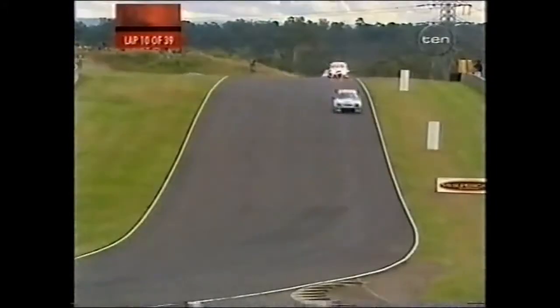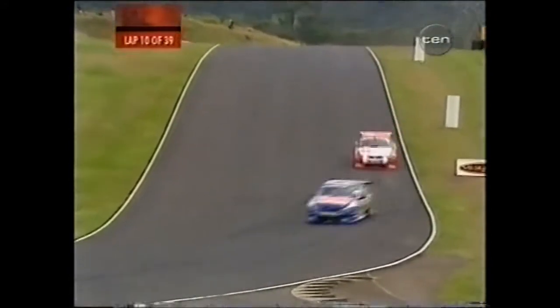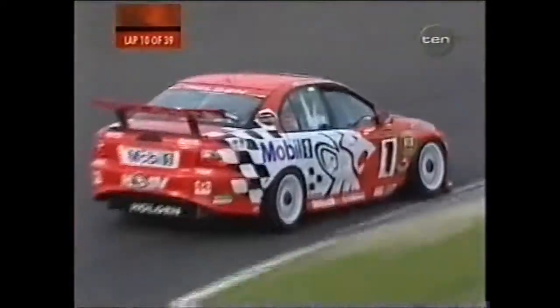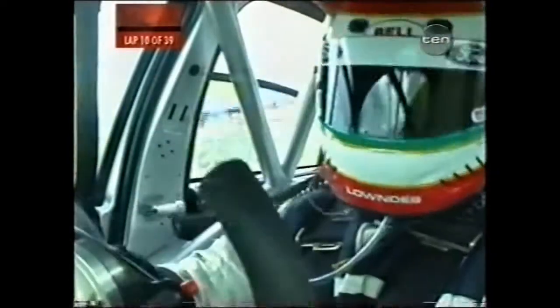Now, this is where the tyre strategy would really come in. They've all put second-hand rubber on. Keep in mind, they've only got a choice of ten tyres for the race weekend, so they've been swapping them around on the cars throughout the weekend. Now they've come down to the best of what they've got left. I wonder if a call will come on the radio now for the Kmart car in front of Ambrose to hold him up and let the HRT car go, because they are all under the same banner — the TWR banner.